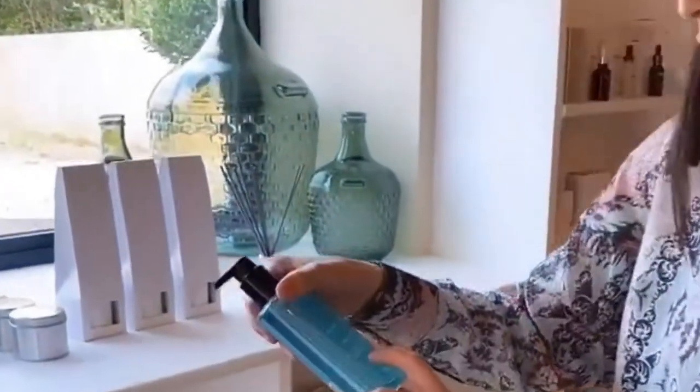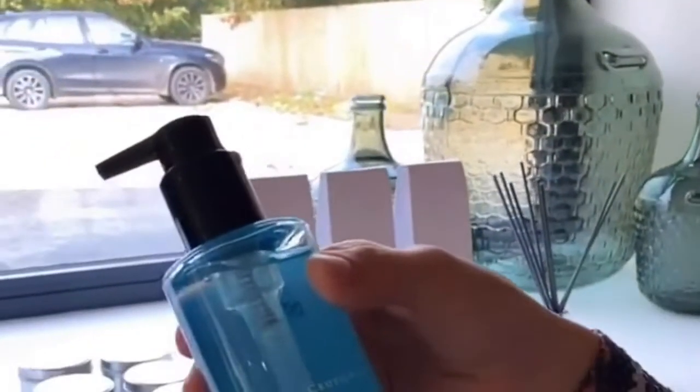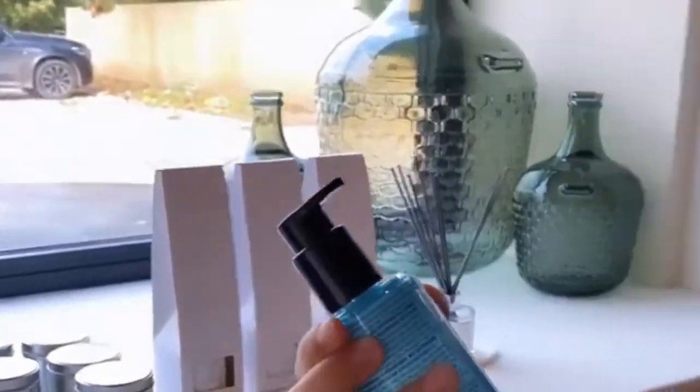After seeing Georgia under the skin scanner, I know now that she's got a couple of areas of congestion. So the cleanser that would be best is the Simply Clean Gel, which has got sulfonic acid in it — that's going to help to decongest and speed up the exfoliation.